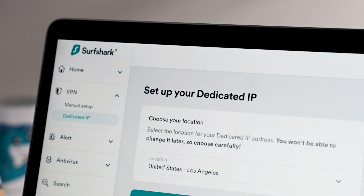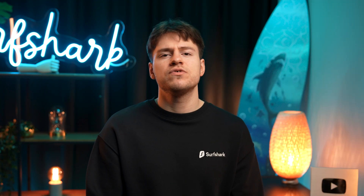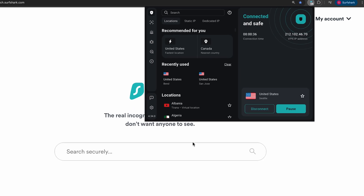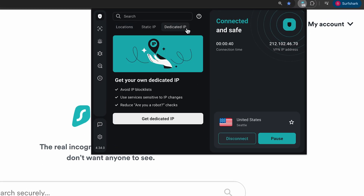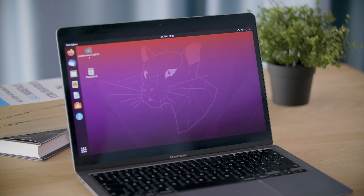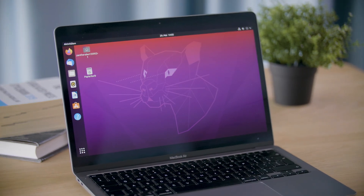Finally, let's end the episode by talking about a neat update for the Surfshark browser extension: the addition of dedicated IP. Previously it was only available on desktop and mobile apps, but since many users like using the Surfshark browser extension, if you have dedicated IP you can now connect to it on your browser as well. Also, dedicated IP is coming to the Surfshark Linux app, so stay tuned for news regarding that in a future episode.